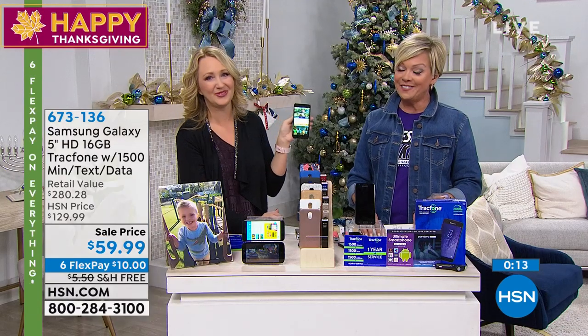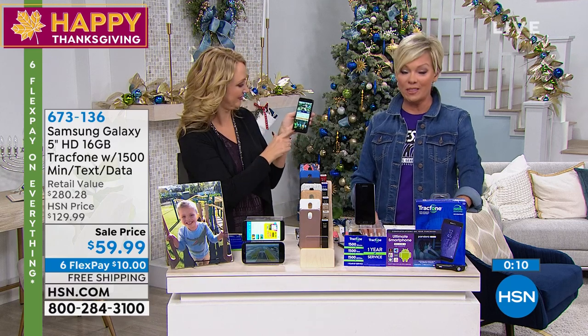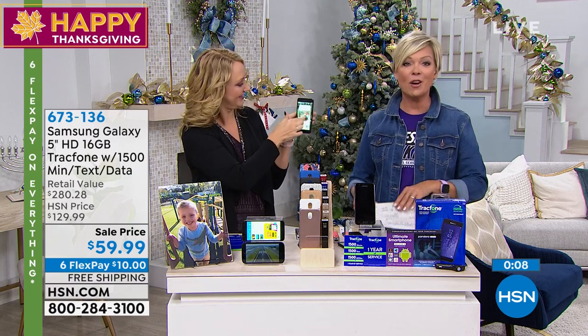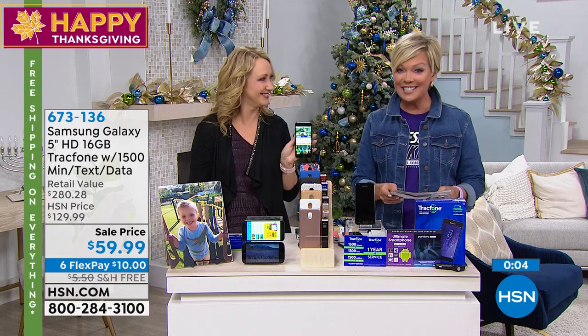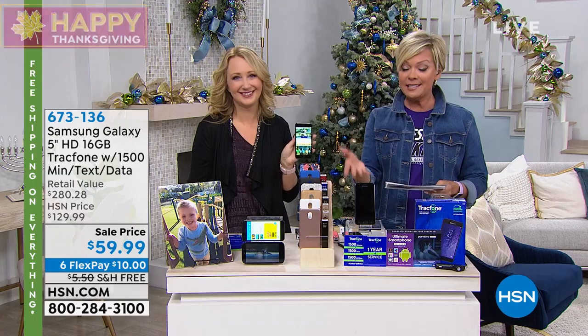Great value. The item number is 673-136. The biggest and best offers of the year are happening right here at HSN. Thank you for being a part of our day. Continue ordering — it's the Samsung TrackPhone. No credit check, no activation fee, no contract, no bills. Thank you, Lori.